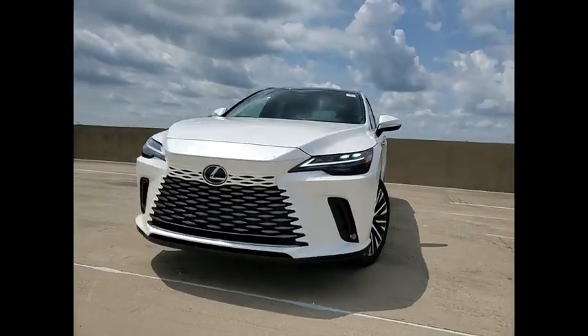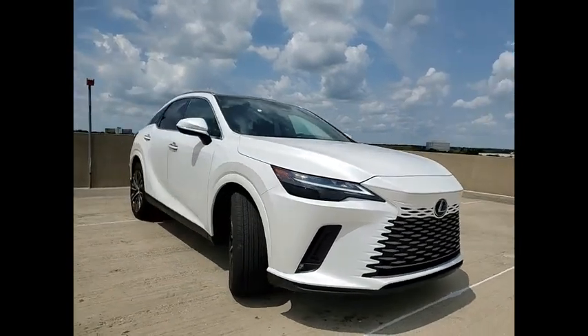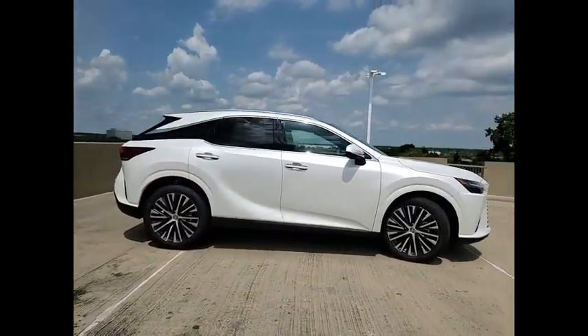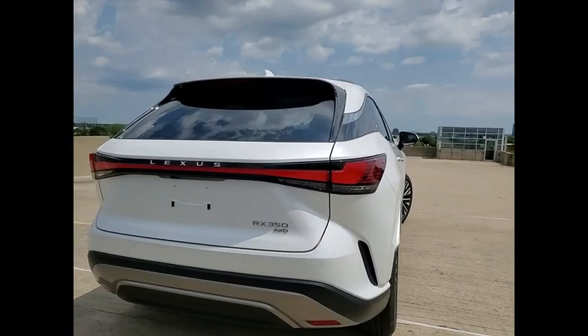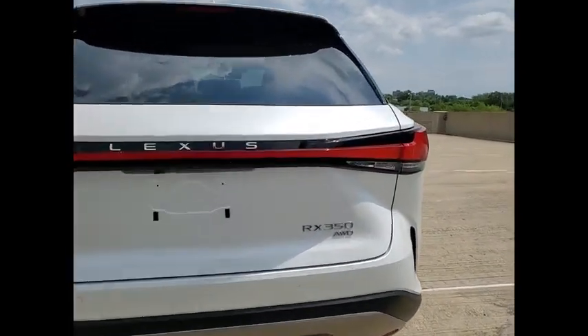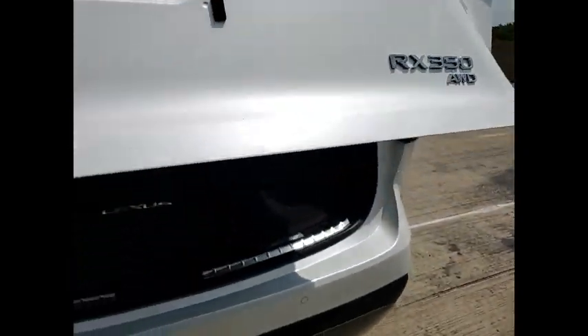Looking for the right vehicle? Check out the 2023 RX350. The RX350 offers a driver-inspired design and intuitive technology that puts you in total control of your interior. Paired with a spacious cargo area and a powerful V6 engine, the RX350 continues to offer the best combination of powerful performance and interior luxury in its class.